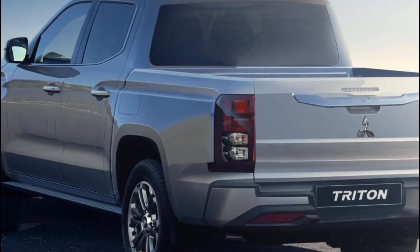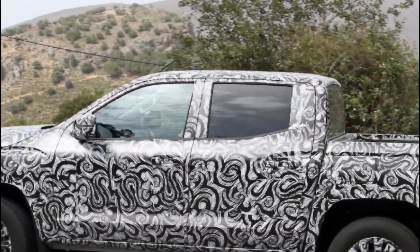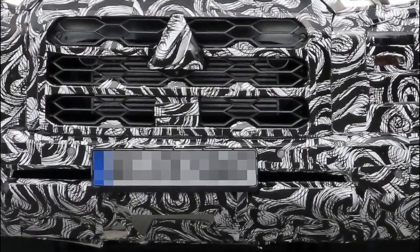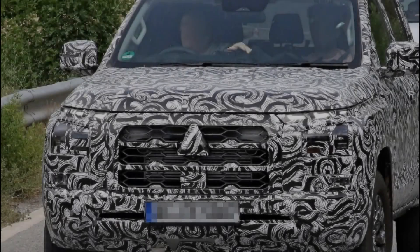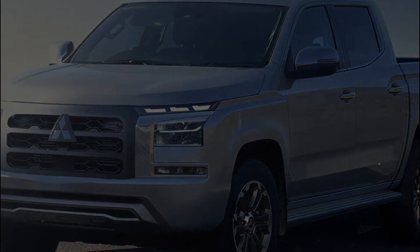This is the case with the Mitsubishi Triton, whose new version has recently been revealed. However, not much is known about this new generation pickup truck. All we have at the moment are concepts without the camouflage that they were announced with. So, what can we expect from the 2024 Mitsubishi Triton? Let's find out!